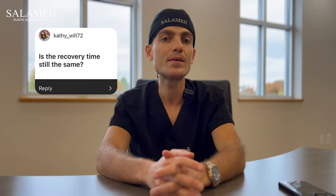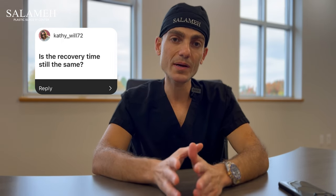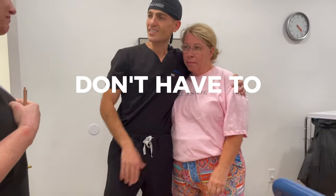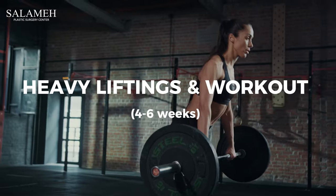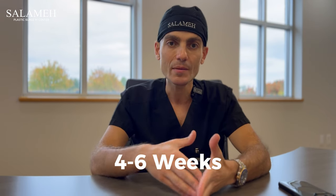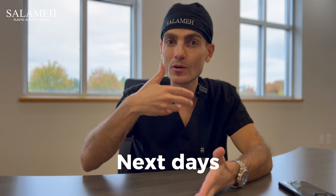Is the recovery time still the same with awake plastic surgery versus being under general anesthesia? Having done both, we've noticed that when we started doing awake plastic surgery, recovery time has been much faster. Patients don't have to recover from general anesthesia, so immediate recovery is much faster. Now, to go back to heavy lifting or heavy workouts, it's still the same — about four to six weeks — but patients tend to get back to regular activity within the next day or so.